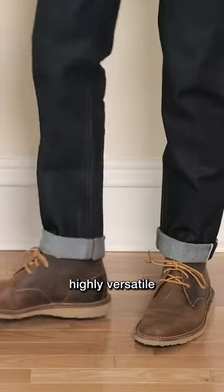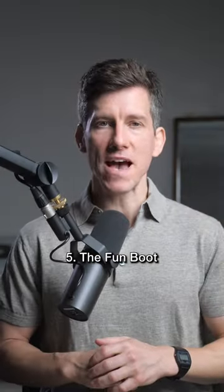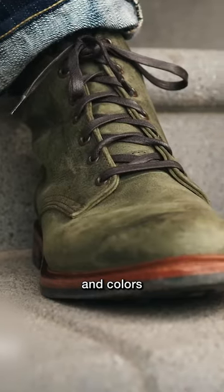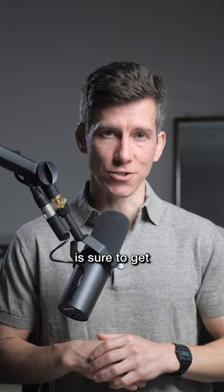Chukka boots are another highly versatile style — they can even be worn with chinos or slacks in business casual settings. Then we have the fun boot, and this is your wild card. Look for interesting materials and colors like dark green suede or leather. This kind of boot is sure to get you some compliments.